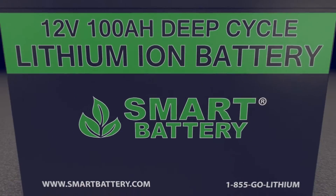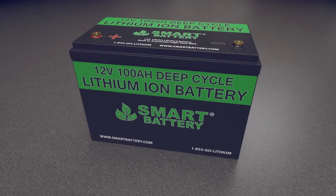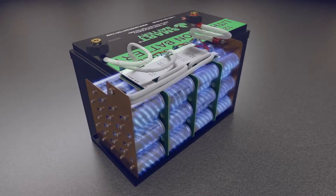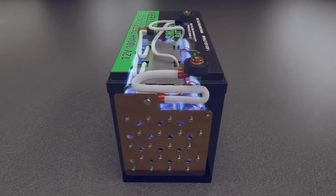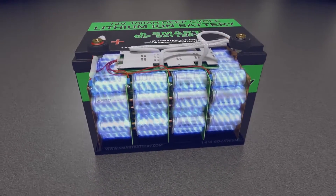Smart battery: a safe, non-hazardous direct replacement for lead acid or AGM batteries. With 99% efficiency and a nearly flat voltage curve during use, our lithium batteries last 10 times longer, are 70% lighter, and maintain 30% more energy in the same size case as lead batteries.